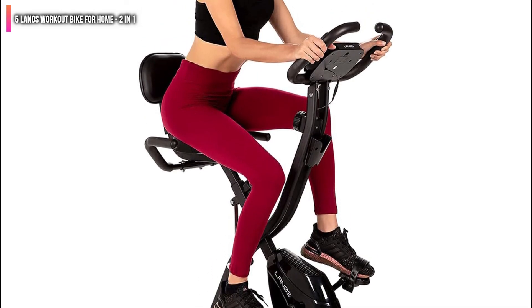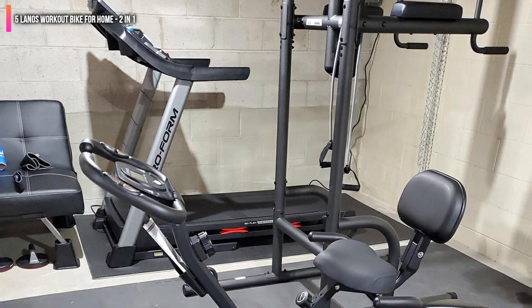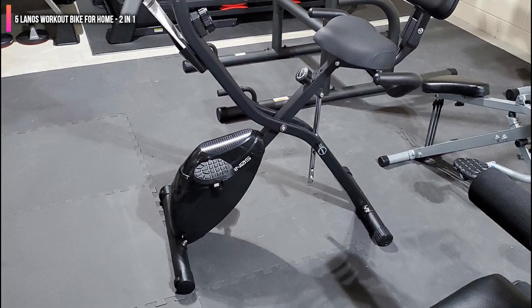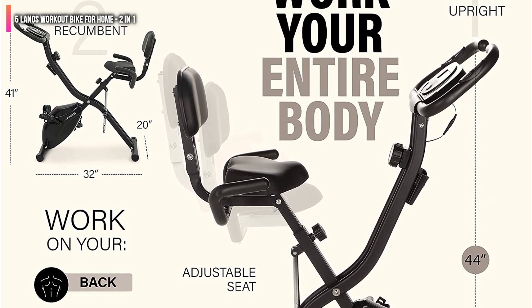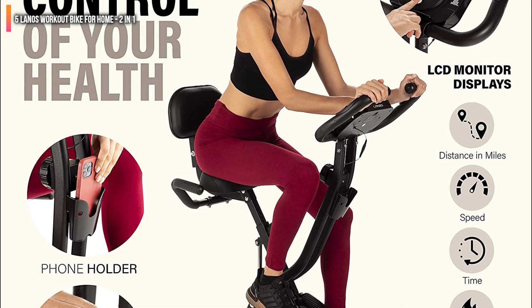The Lano's Workout Bike is like the Marcy Foldable Upright Exercise Bike and the Sunny Health Fitness Recumbent Exercise Bike combined. It offers better value for money than all the bikes on this list because it offers different workout experiences. Its weight capacity is also relatively decent, and it has an exceptionally durable build quality, just like the Sunny Health Fitness Recumbent Bike.